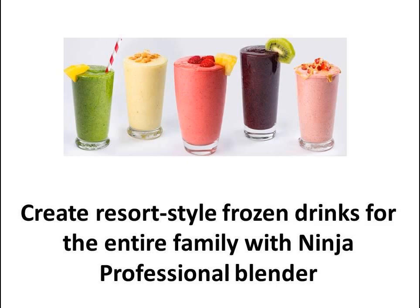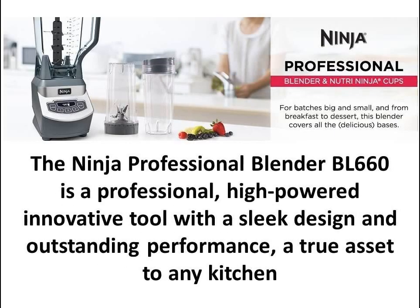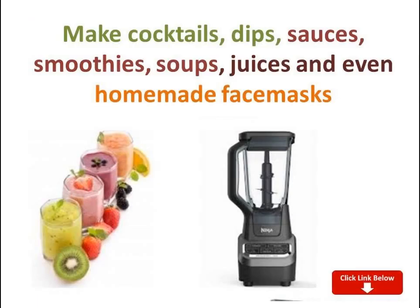Making a green smoothie every single day takes a toll on most blenders, but not with the Ninja Professional Blender BL660. Click the link in the description below and order your smoothie-making machine now. Thanks for tuning in to this video.